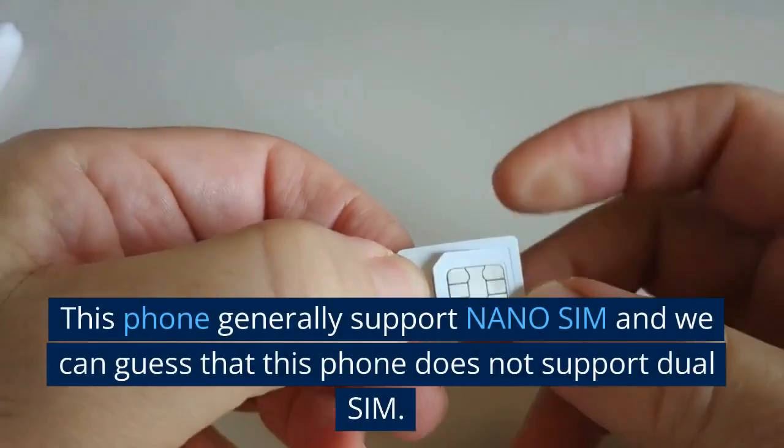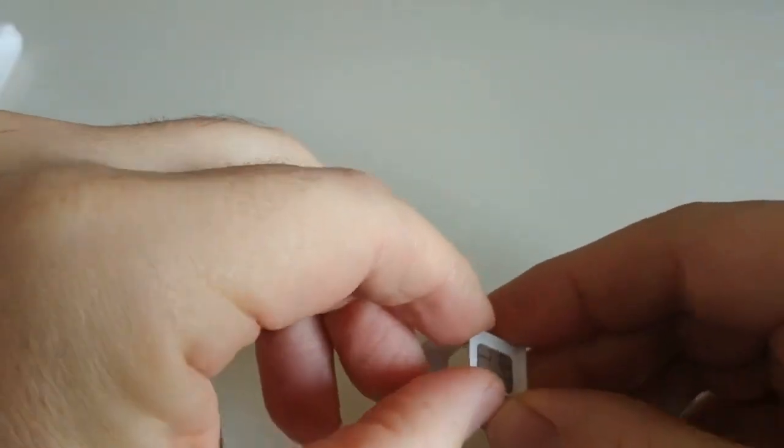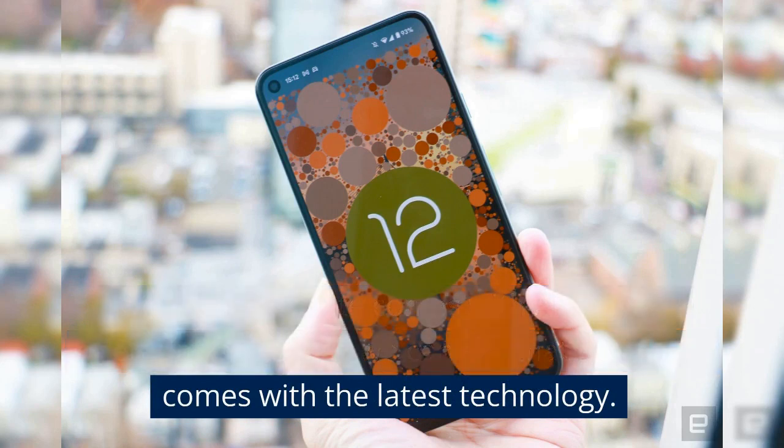This phone generally supports nano SIM and does not support dual SIM. Nokia C100 4G Lite comes with Android 12 operating system, so we can say that the phone comes with the latest technology.